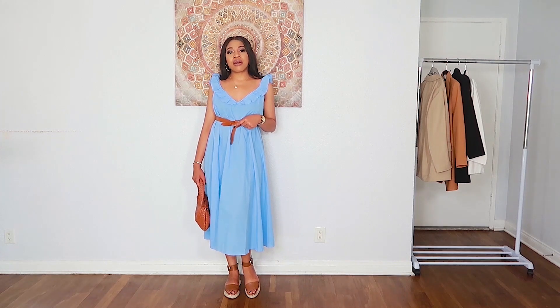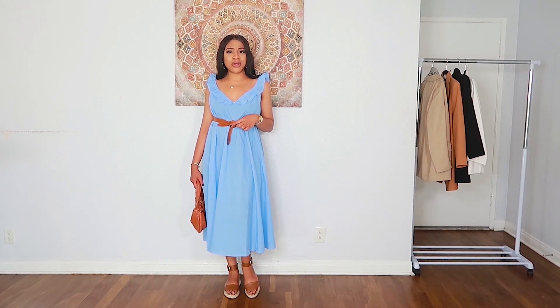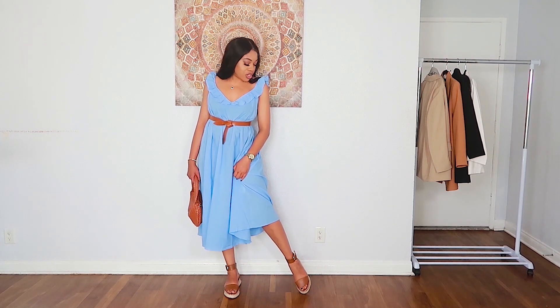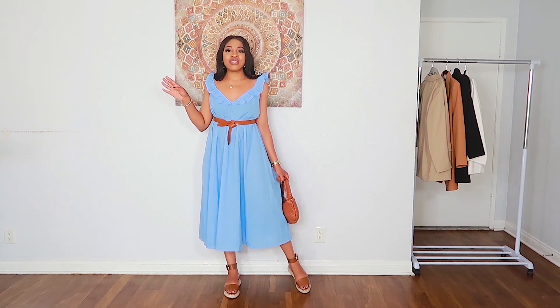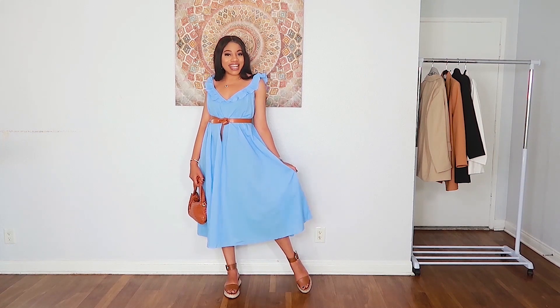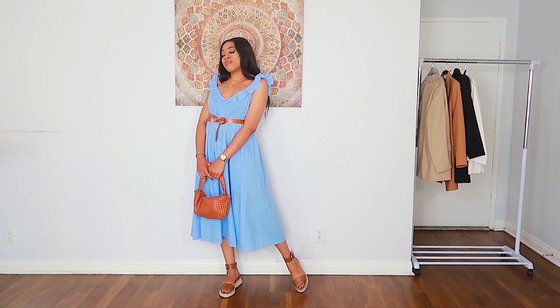To style this dress I've gone for something very simple — just a tan belt. Tan and blue go really nicely together, and I wanted something to pop against the blue, so I used my Isabel Marant belt. On my feet I've got brown espadrilles from Boohoo, and a brown bag to tie everything together. It looks very girly, chic, and elegant, but also really bohemian and pretty.